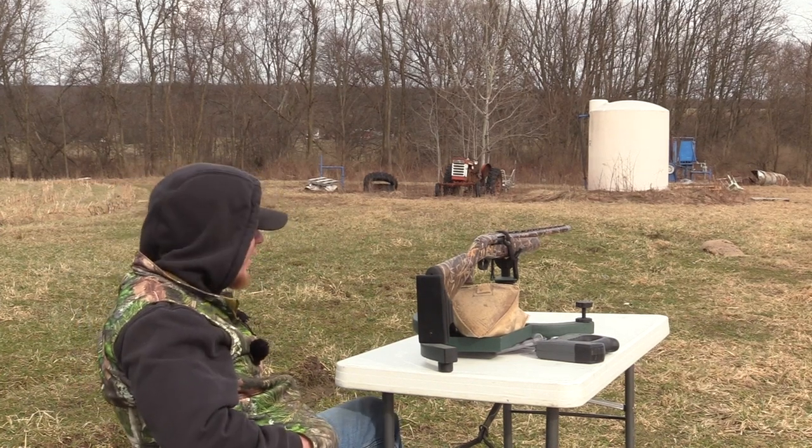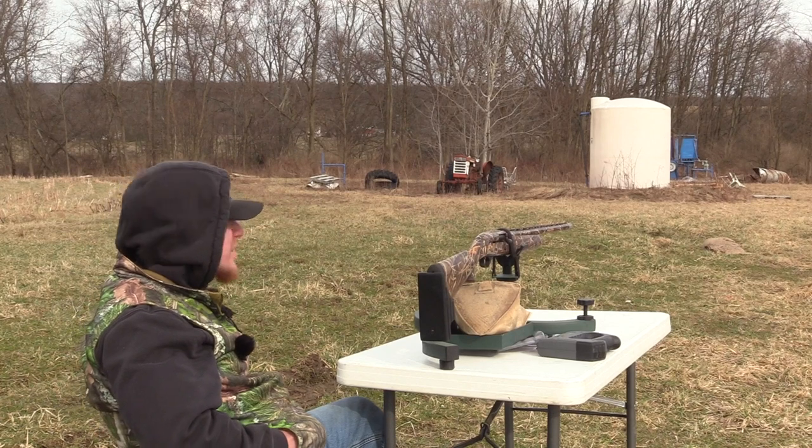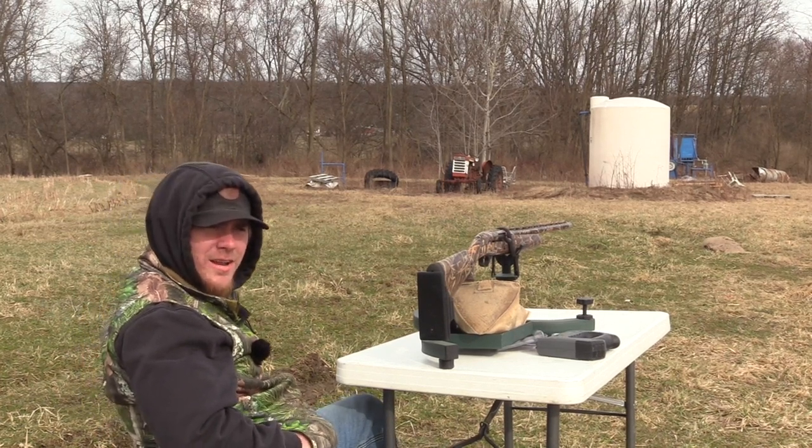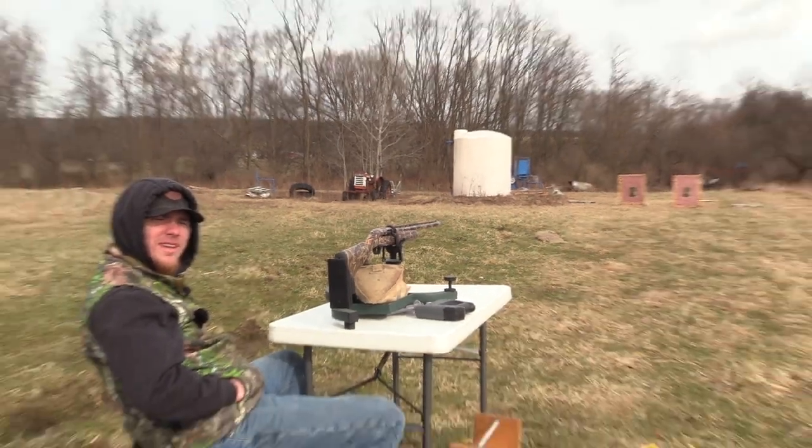All right, we got the TriStar G2 Viper 12-gauge — my baby — with the Jeb's 660 headhunter. We're shooting Rogue. We're at 40 yards. Let's see what it can do.